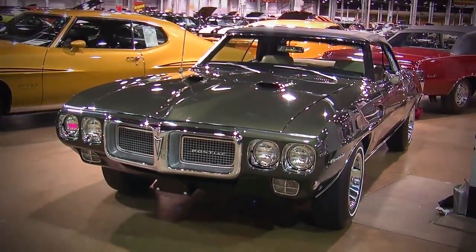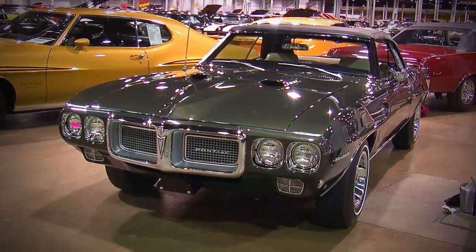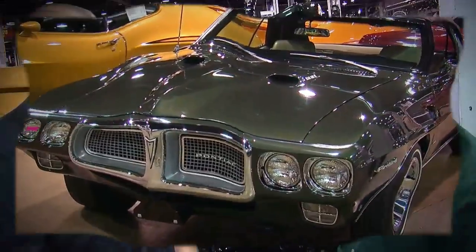It seems like almost every make and model of unique muscle car is represented here at the Muscle Car and Corvette Nationals. I'm standing here with Gary Riley from Level 1 Restorations in front of a 1-of-12 Firebird.